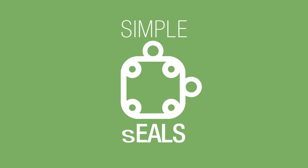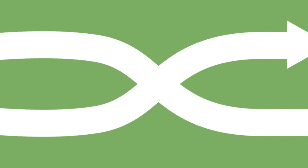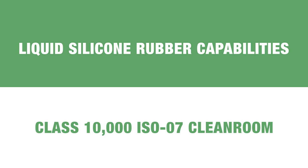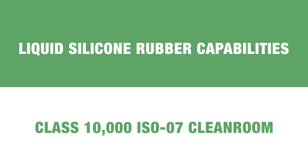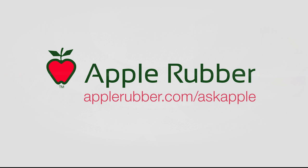From simple seals to the most complex parts, Apple Rubber utilizes a host of sophisticated technologies and processes, including liquid silicone rubber capabilities and a class 10,000 ISO-7 cleanroom to consistently manufacture the high-quality components you demand directly in our USA plant.